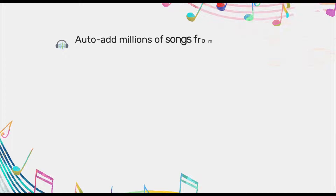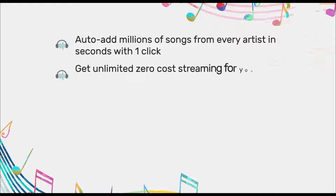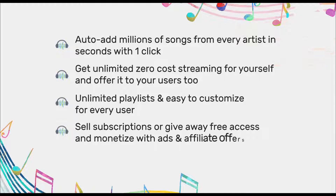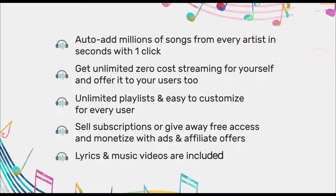Get ready to own your very own music streaming service where you can auto-add millions of songs from every artist in seconds with one click, get unlimited zero-cost streaming for yourself and offer it to your users too, create unlimited playlists customizable for every user, sell subscriptions or give away free access and monetize with ads and affiliate offers, and lyrics and music videos are included.